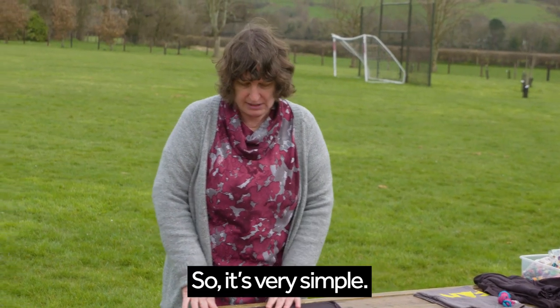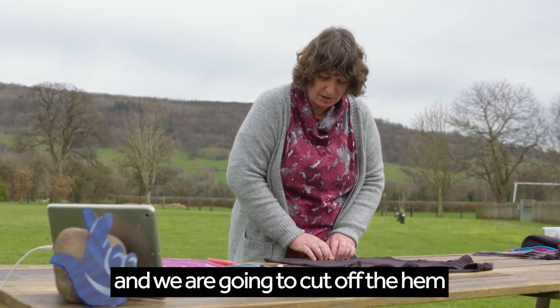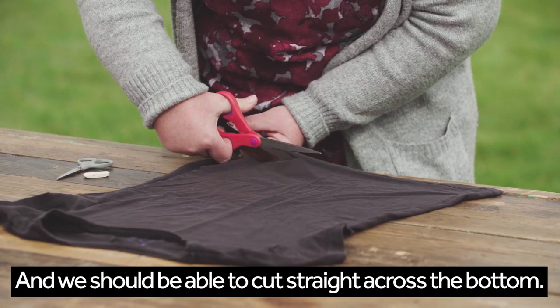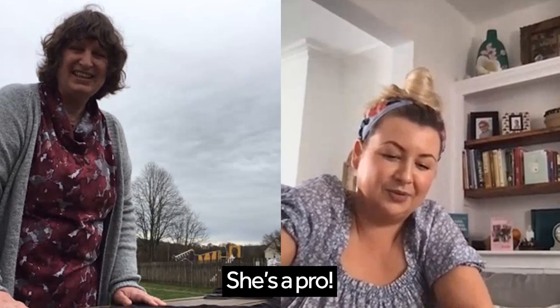So it's very simple. I'm going to lay my t-shirt flat on the table. We're going to take the scissors and cut off the hem at the bottom of the t-shirt, and we should be able to cut straight across the bottom. You've done it already! Oh my goodness — she's a pro.